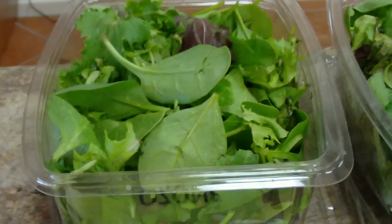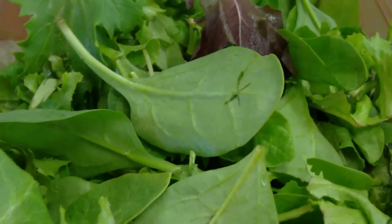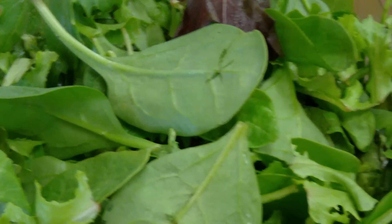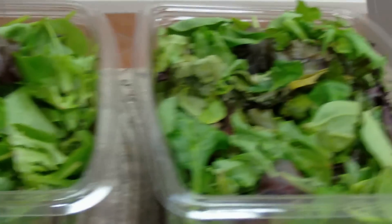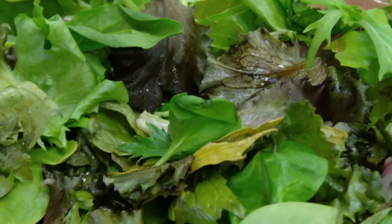In our first basket, here are wonderful pieces of ozonated lettuce and spinach, looking nice and ready to eat, still fresh, no odor.